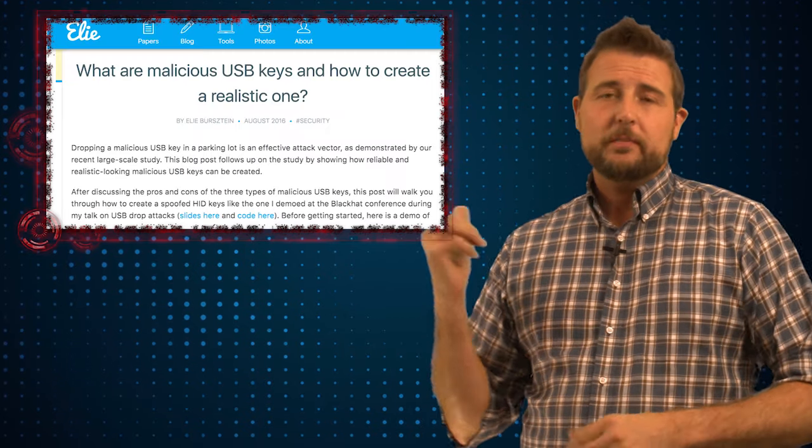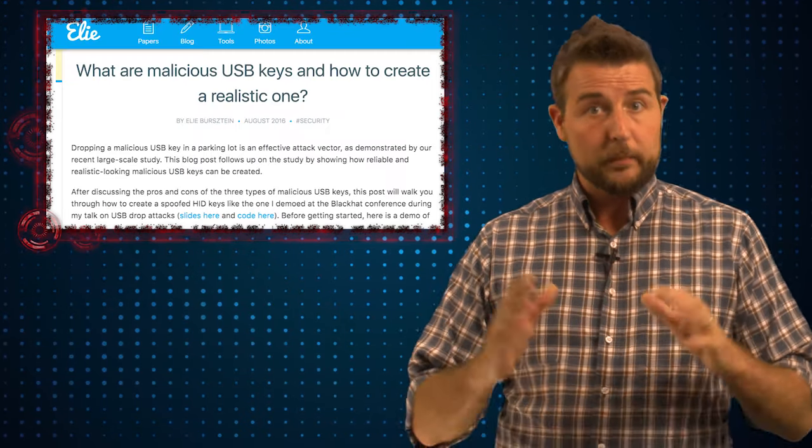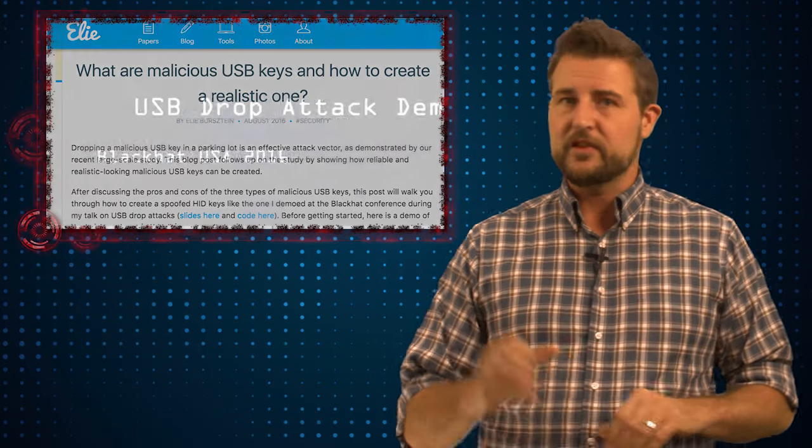If you're interested in more details, I'll be sure to post links to his research. This was a very interesting talk — it proved that the simple technique of just dropping USB sticks is an effective attack.